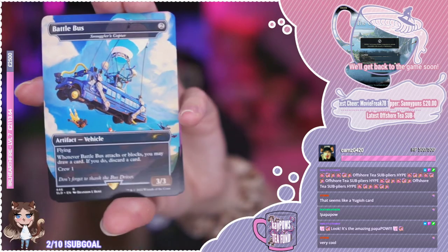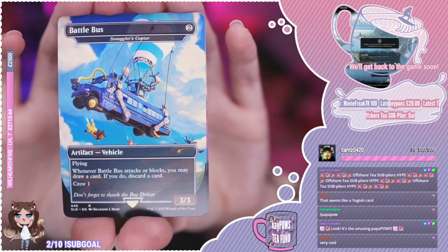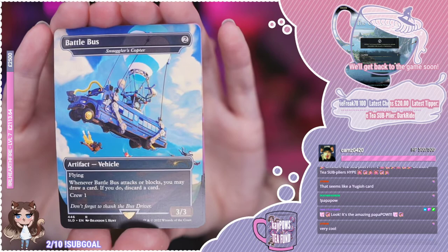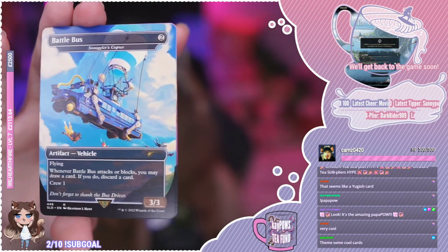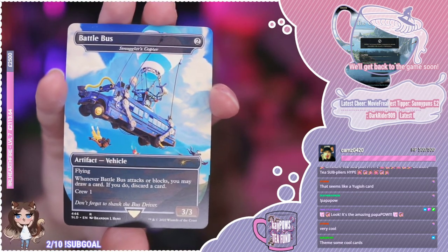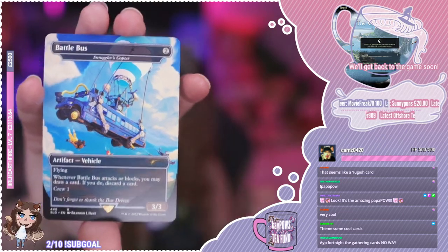Next up we have Battle Bus, which is a Smuggler's Copter re-skin. Flying. Whenever Battle Bus attacks or blocks, you may draw a card — if you do, discard a card. Crew 1, so this is a vehicle. Don't forget to thank the bus driver, chat. This is two colourless mana — it's a vehicle, you've got to have a crew in it.